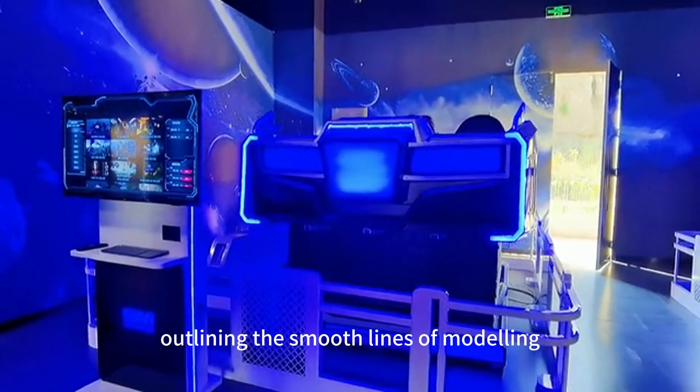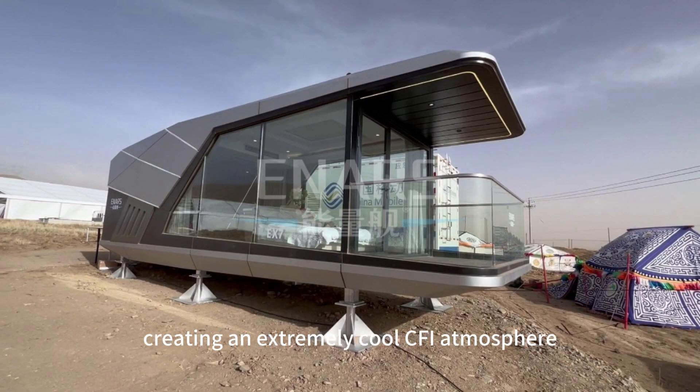Like the Aurora Borealis, outlining the smooth lines of modeling, creating an extremely cool sci-fi atmosphere.